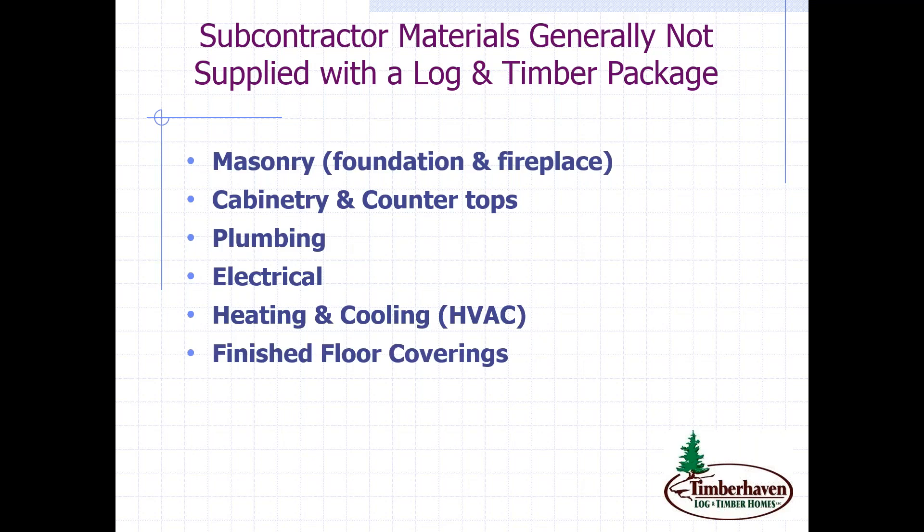Finished floor coverings — tile, hardwood, carpet, or a combination thereof — are generally not going to be included in a manufacturer's materials package. Most of you are probably going to need a well and a septic as well as some excavation if you're not in an area with municipal water and sewer hookups. And last but certainly not least is the labor it's going to take to erect, assemble, and complete construction — that's going to be one of the big ticket items in your overall budget.